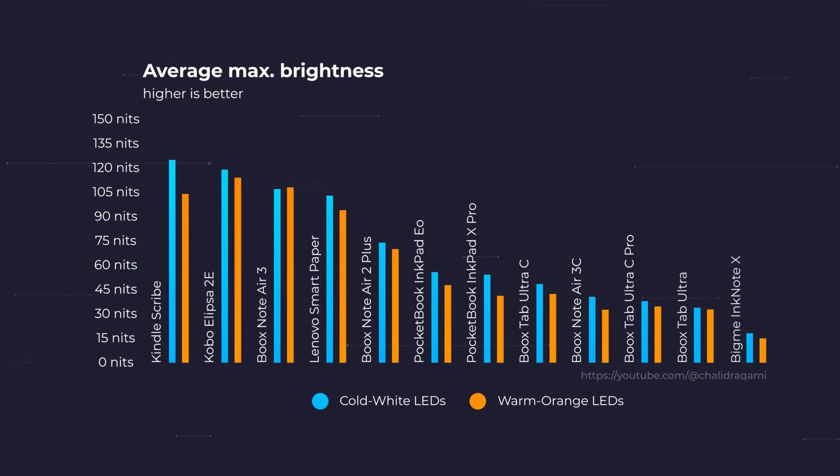The top 3 devices in this category with a maximum frontlight brightness of over 100 nits for both the cold white and warm orange LEDs are the Kobo Elipsa 2E, the Kindle Scribe, and the Boox Note Air 3. On the other side of the list is the Bigme Ink Note X, which has a very low maximum cold white brightness level of just 24 nits.